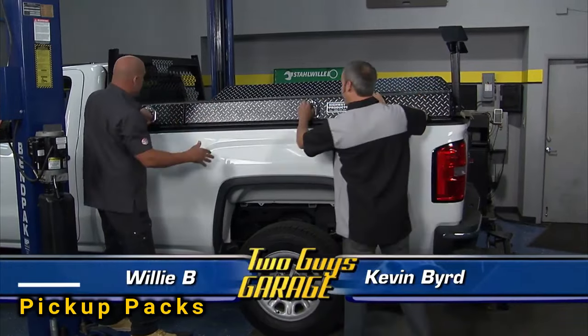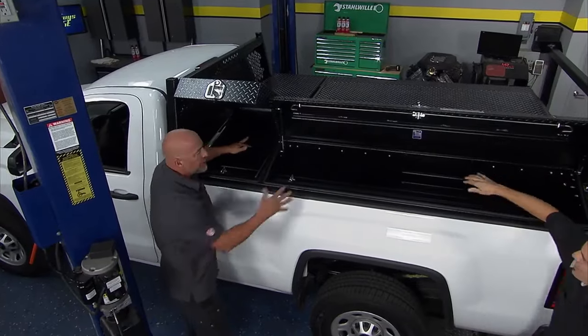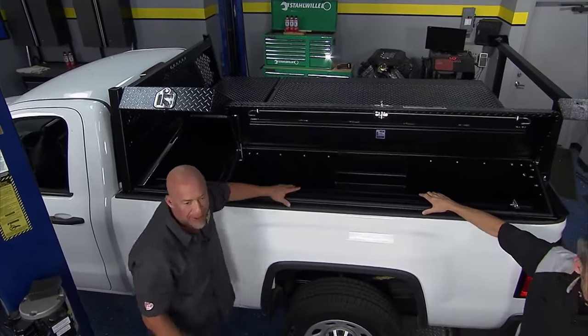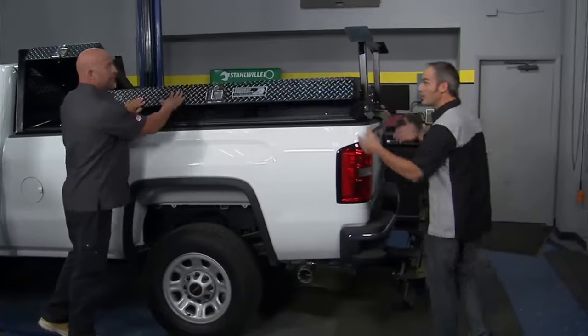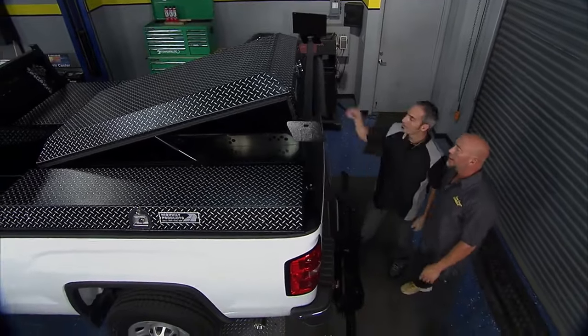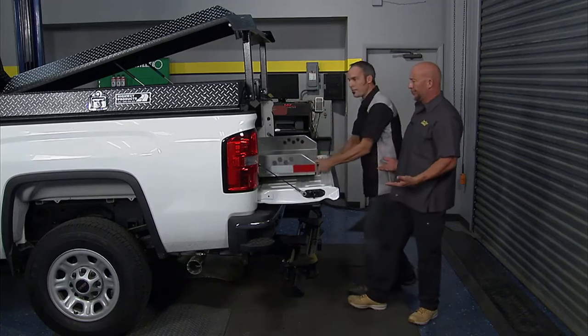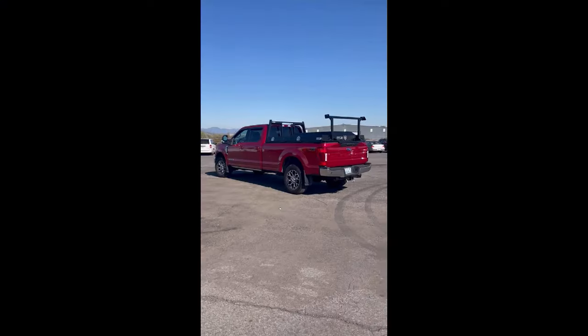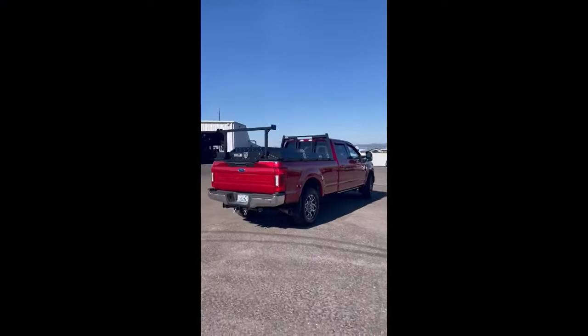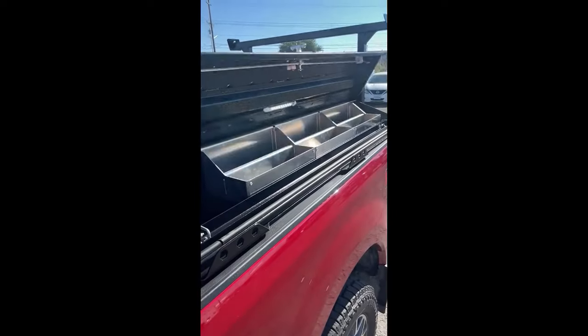Elevate your pickup truck's capabilities with this upgrade that turns it into a true workhorse. The Pickup Pack system makes hauling tools and supplies effortless. Customize it to your needs with either a universal or specialized system, such as the one made for surveyors. If you have unique requirements, you can even choose a custom-built pickup pack. The universal version includes two lockable sideboxes with gas shock absorbers for smooth opening.